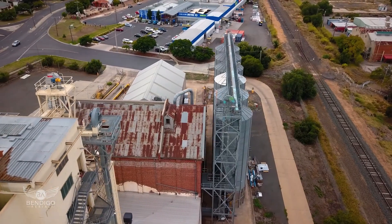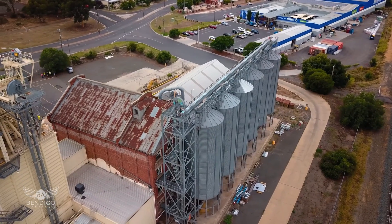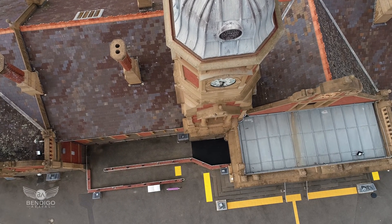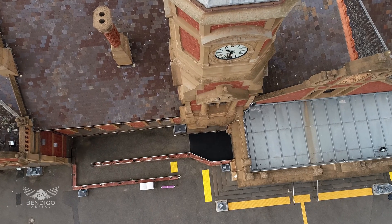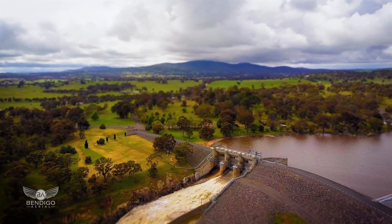Drones are particularly useful when it comes to heights. It's safer to send a drone to inspect a chimney, a blade from a wind turbine, or the gutters from a three-storey old factory, rather than sending your staff member abseiling with the risk of injury. We use drones to get closer to the asset with powerful aerial imagery and video. For example, with the recent Victorian floods, we used drones for insurance claims and inspections of rural properties and local assets.